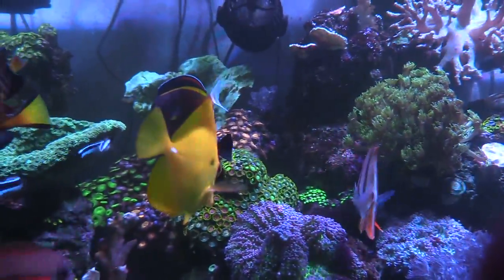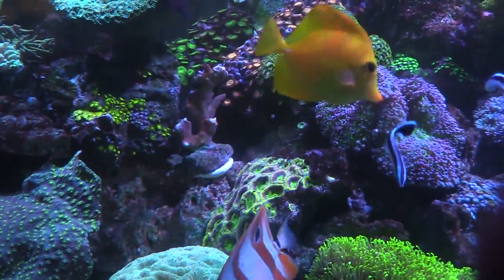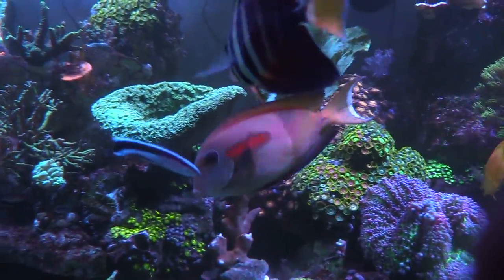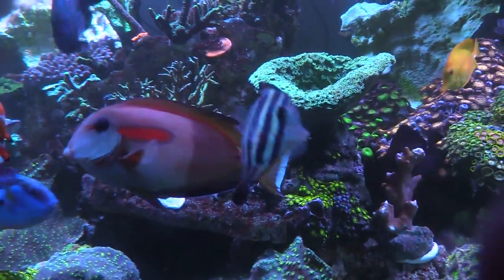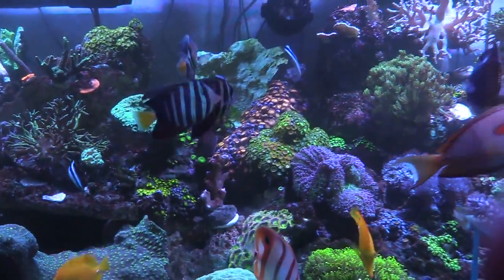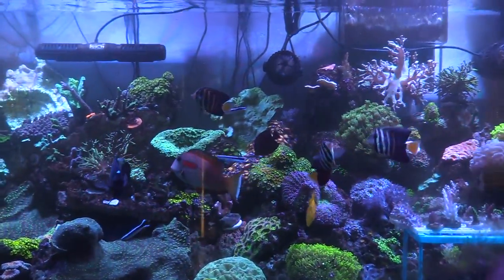Did you see that big scopus tang at the fish store? It's every bit of eight inches. I almost got it. I think they should do a point system — I told Jimmy about it and he said he'd think about it. If they had a point system I'd probably go to the LFS a little more, but that's just my two cents.